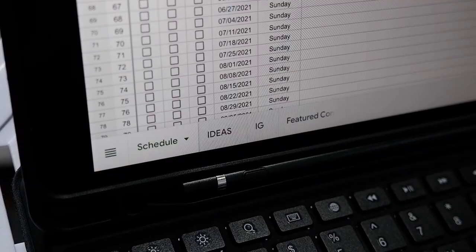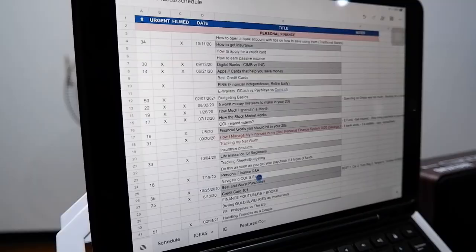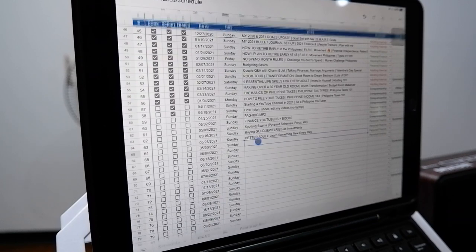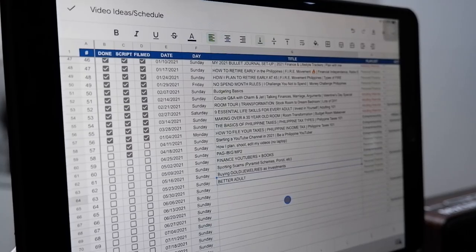So first, I work on my topics. I actually have a Google Sheets file where I have two tabs. First is my Ideas tab — whenever I have ideas, I put them in that column and I categorize them as personal finance, entrepreneurship, or adulting. And then I have another tab called Scheduled, which is basically my scheduled videos for the next few months. That's where I take topics from the Ideas tab and put them over at the Scheduled tab.